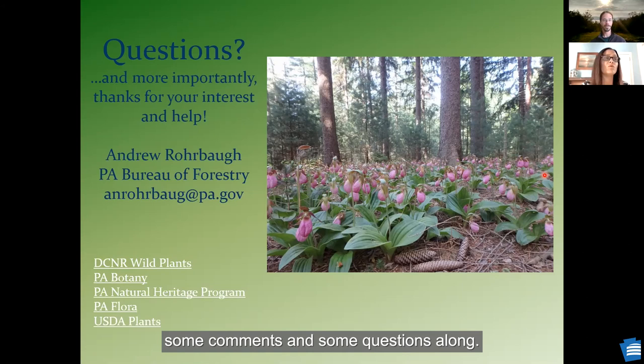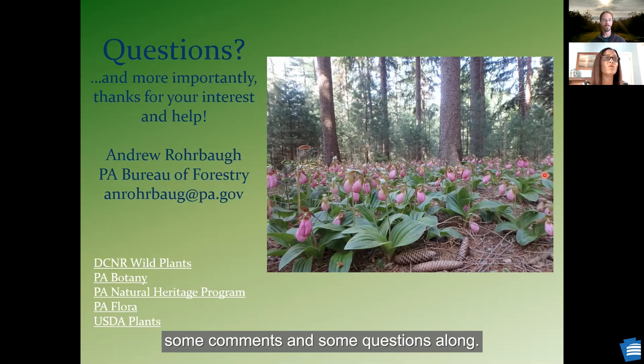Our listeners have some comments and questions. One of the requests is, can we have a list of these? I will send those out later in an email.